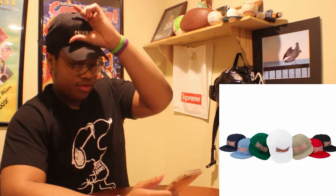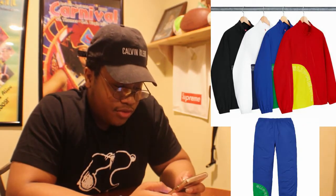We got the other Supreme hats — a little curved logo — those are $48. We got the wind pants for $128 with the matching windbreaker at $148. We got the workers jacket — reminds me of the little shirts they wear at Jiffy Lube with their name tags — that's $128.